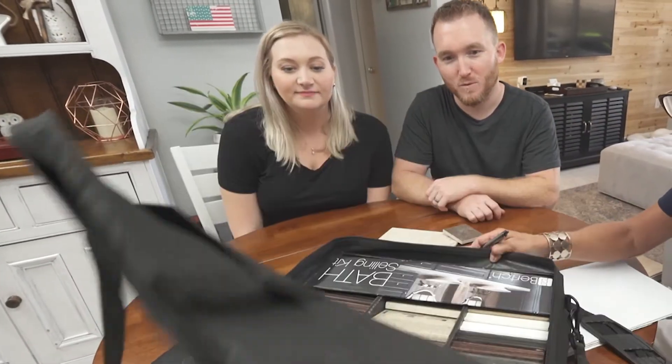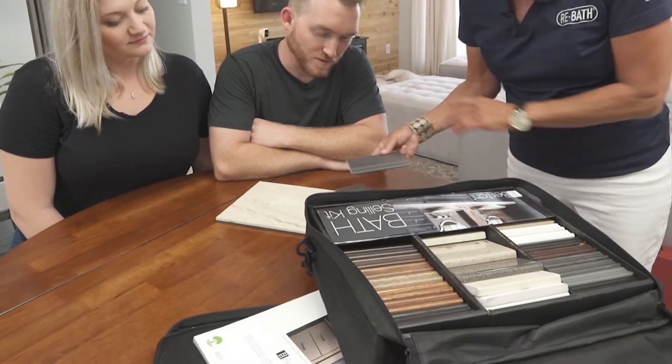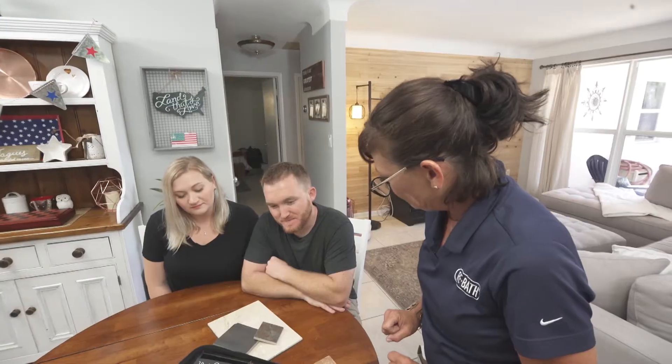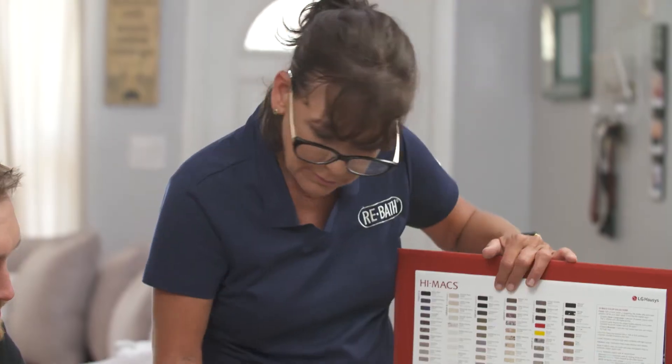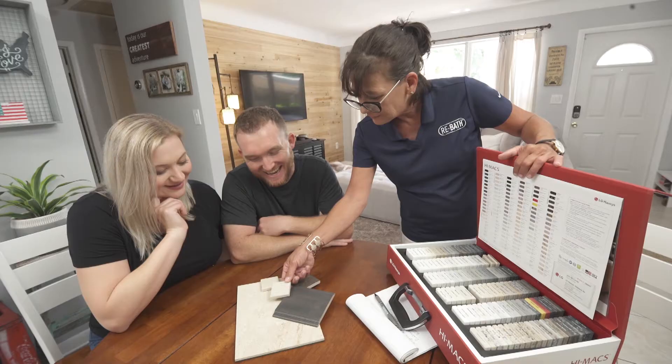So let's pick colors for the vanity. This is the one I recommend. Oh wow. You can go with it or not — what do you think? I agree, it looks really good together. Let's find you a vanity top to go with this — one that has like a gray. Actually, I like that better. Yeah, it has like the gray specs.